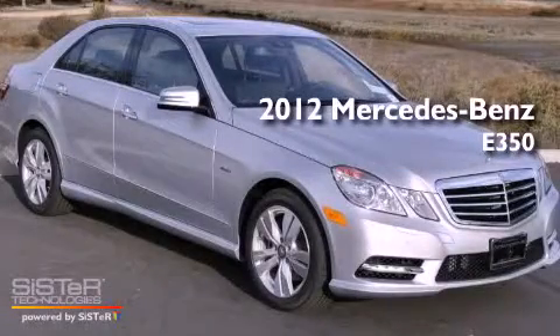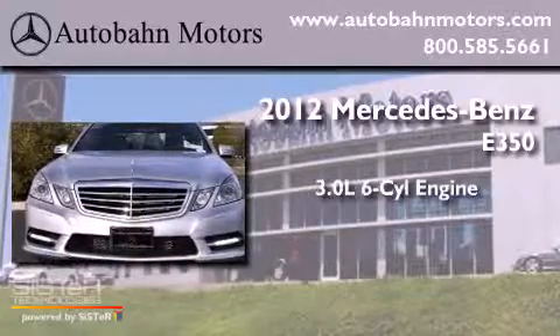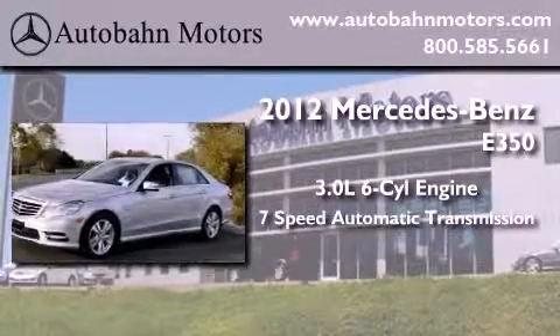This is a brand new 2012 Mercedes-Benz E350. It has a 3.0 liter 6-cylinder engine and a 7-speed automatic transmission.